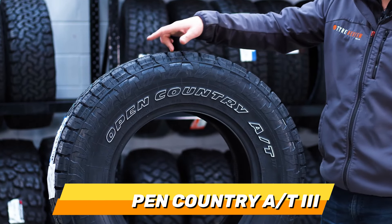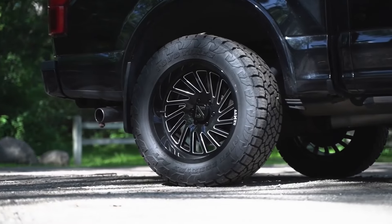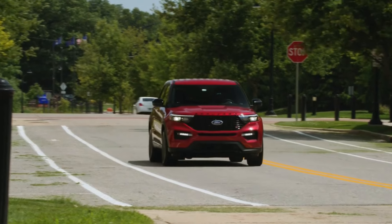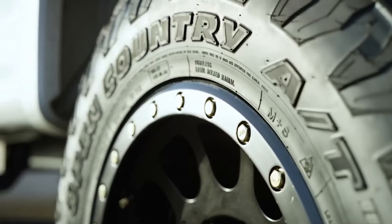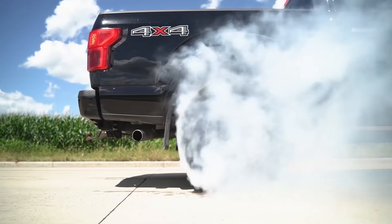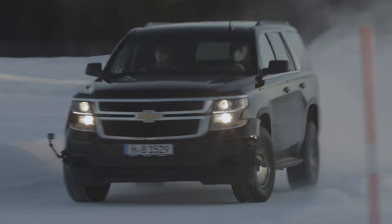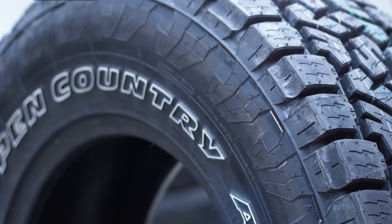Number 7: Toyo Open Country X/T. This tyre is designed with a balanced tread compound and a polygonal tread block arrangement, which provide a smooth and quiet ride on the highway and a strong and stable performance on the trail. The Toyo Open Country X/T is suitable for both gasoline and diesel engines and meets the standards of the Three Peak Mountain Snowflake certification.